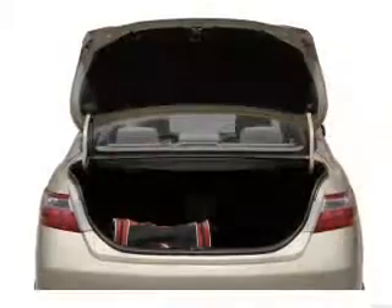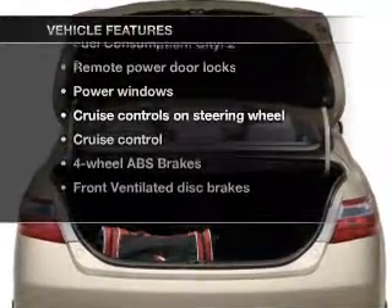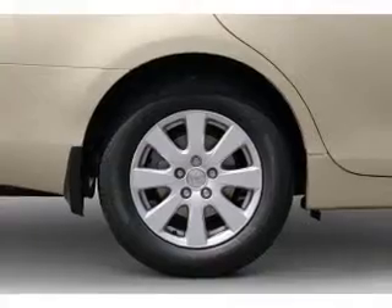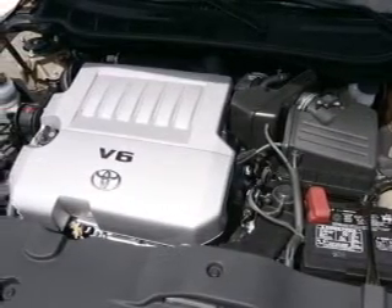Brake safely with the anti-lock braking system. Plus enjoy these notable features that are included in this vehicle: air conditioning, power door locks, power windows, power steering, cruise control, power mirrors, and an AM-FM stereo with a CD player.